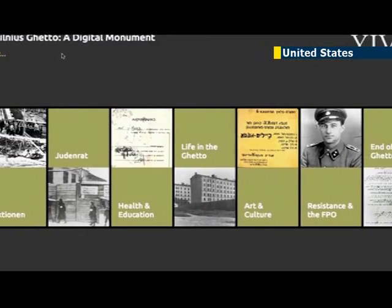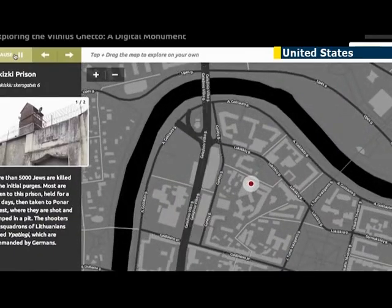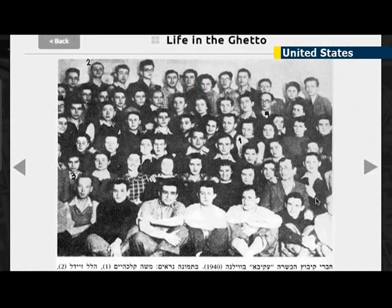The result is something like a super Google map. Users can choose a theme — say the formation of the ghetto — and click through a map to learn about the places and people that comprise the ghetto.